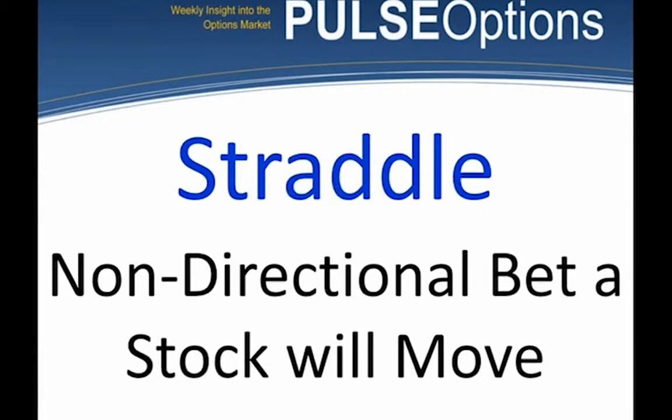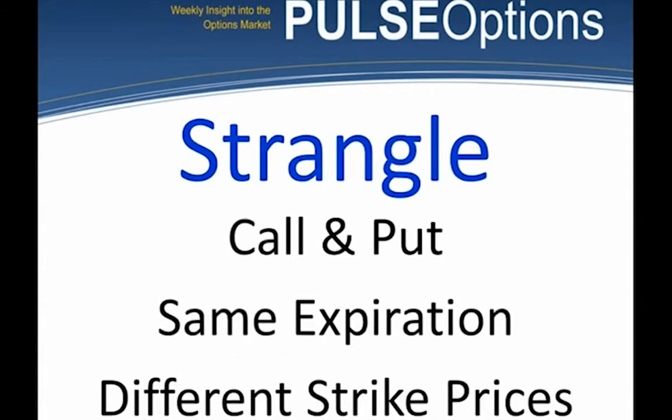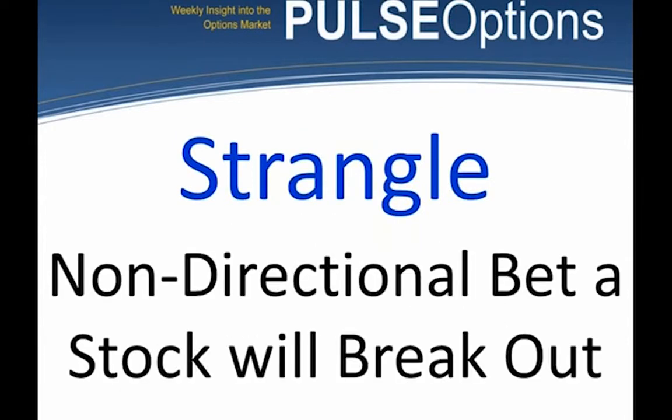There's also a strangle — a call and put with the same expiration but different strike prices. The put will always be the lower of the two strike prices. We buy a put option just below the stock price and a call option just above the stock price. We don't know whether it's going to move up big or down big, but we're expecting a breakout move.